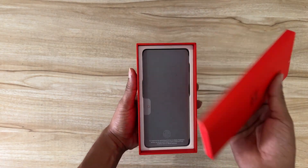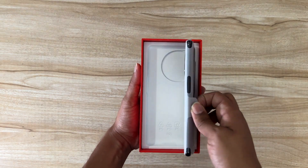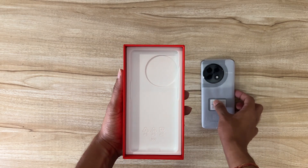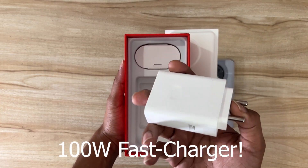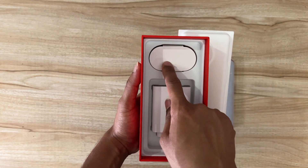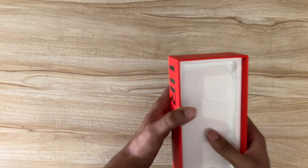Without going too much into specifications right now, let's open the box and go through the contents. First you get the basic manuals as well as a cover for the OnePlus device. Here's the OnePlus 11R — the star of the show — we'll come back to it in a moment. There's also a 100-watt fast charger included in the box, so thanks for that OnePlus, along with a Type-C cable.